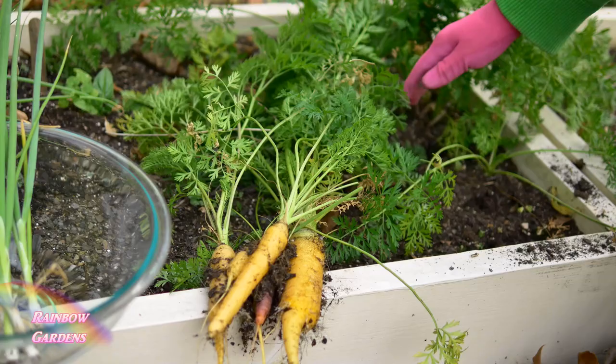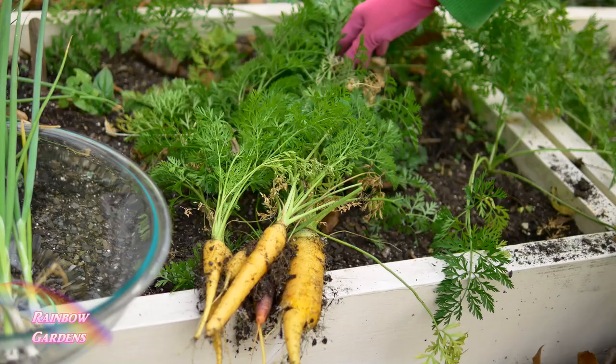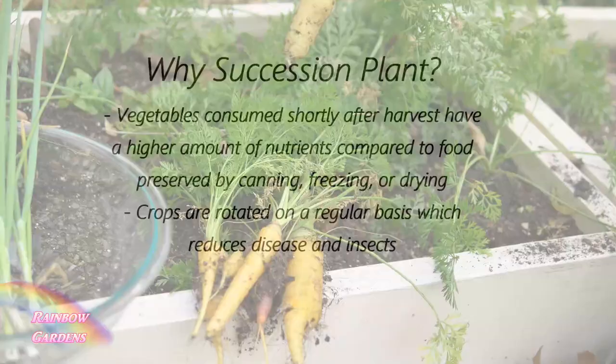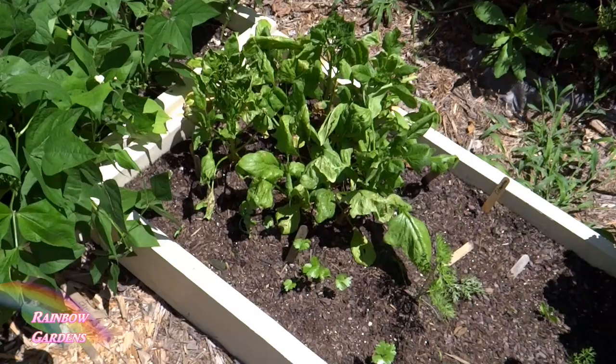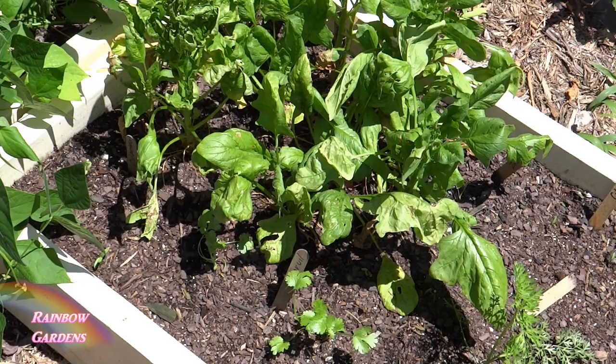Another benefit to succession planting is that because we are continually planting crops — maybe just 16 spinach plants at a time — we will also pull those plants out when they become exhausted or start to bolt, typically after 70 or more days depending on temperatures. Once we pull that crop out, we go back in and plant something different, like carrots. This means we are constantly rotating our crops naturally.